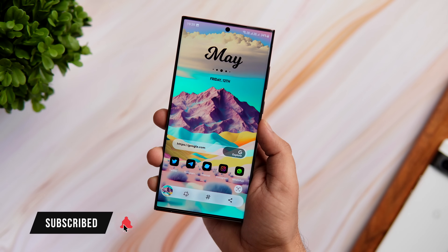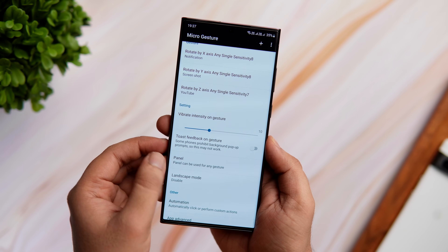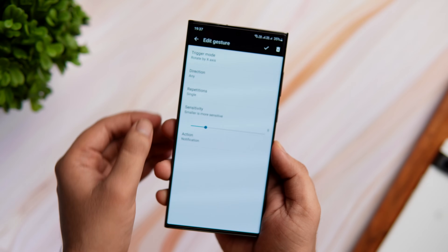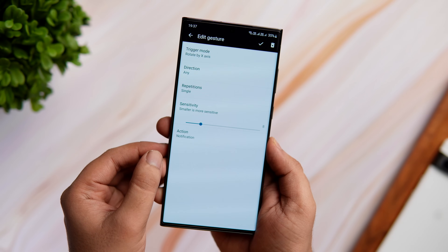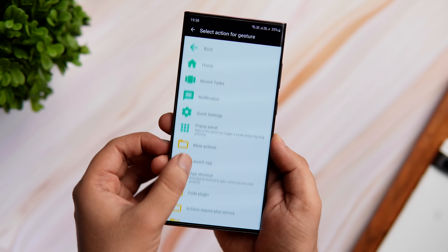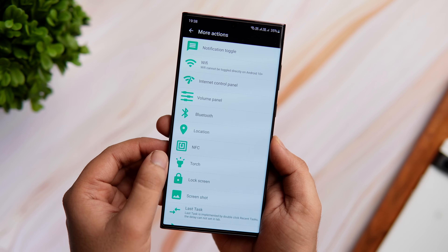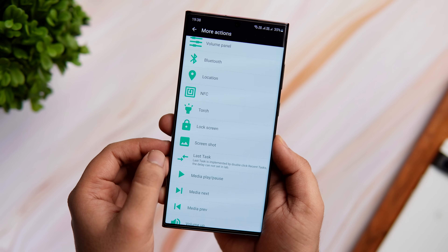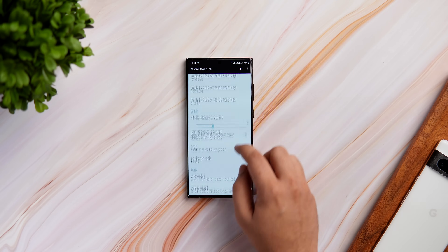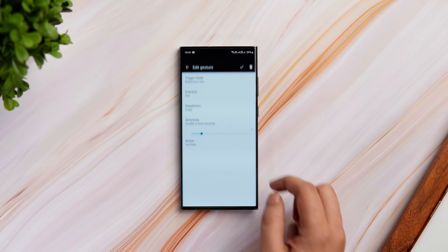These tiny gestures are super useful and to get it on your Android device, all you need to do is open the app and enable the basic service. Once you are done, you can configure all three gestures — there's a whole bunch of things you could do. You can open your favorite app, access your quick settings, take screenshots, open your recent apps menu, toggle the flashlight, control the media and a lot more. Inside the app, you can change the sensitivity to prevent accidental triggers.